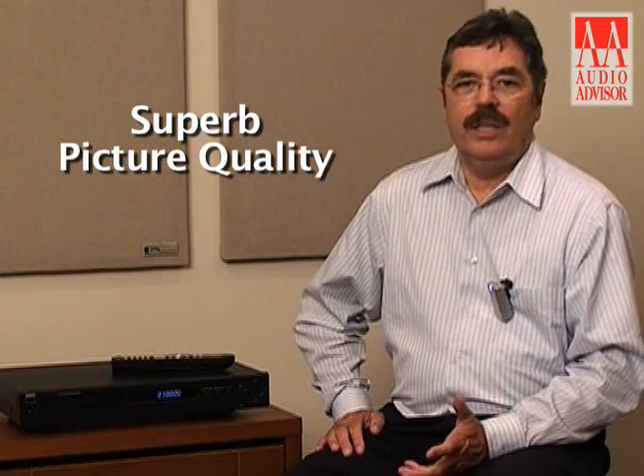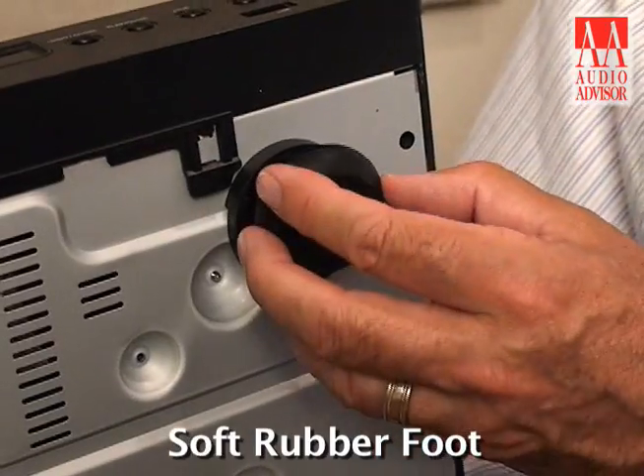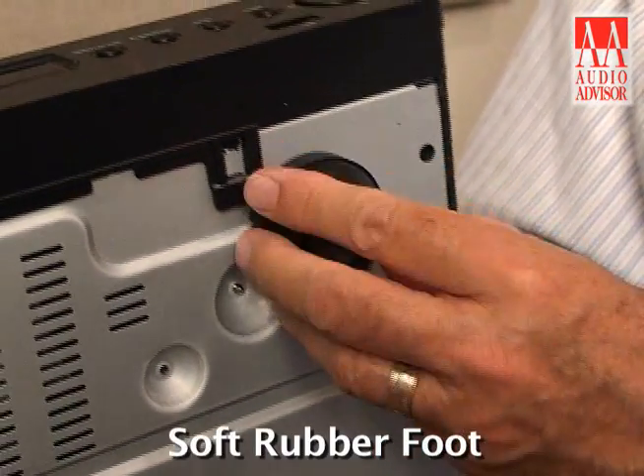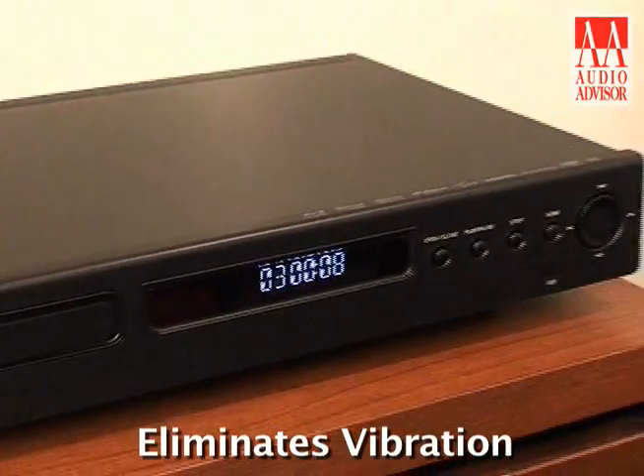And of course the picture quality is just superb. One other nice little tweak is we have a soft rubber foot that can be attached, and it eliminates vibration either coming into the unit or any vibration going out of the unit. So this is simple to operate, fast, great picture, great sound, and a great value. Greg Stidson for NAD, and this is an exclusive video for Audio Advisor.